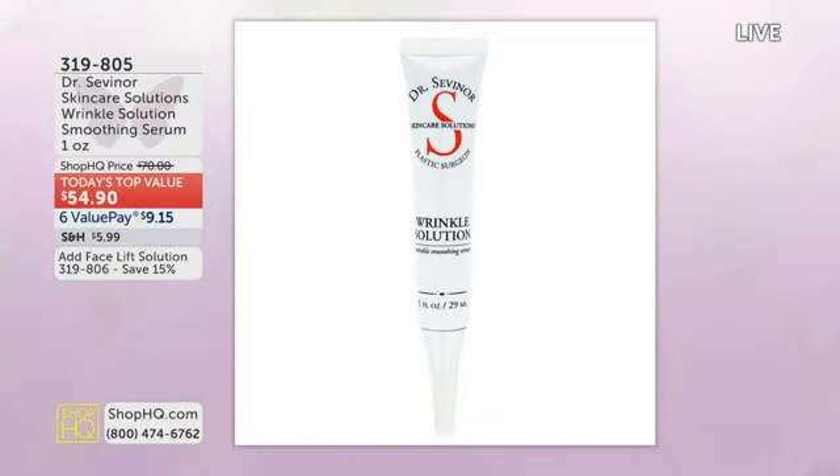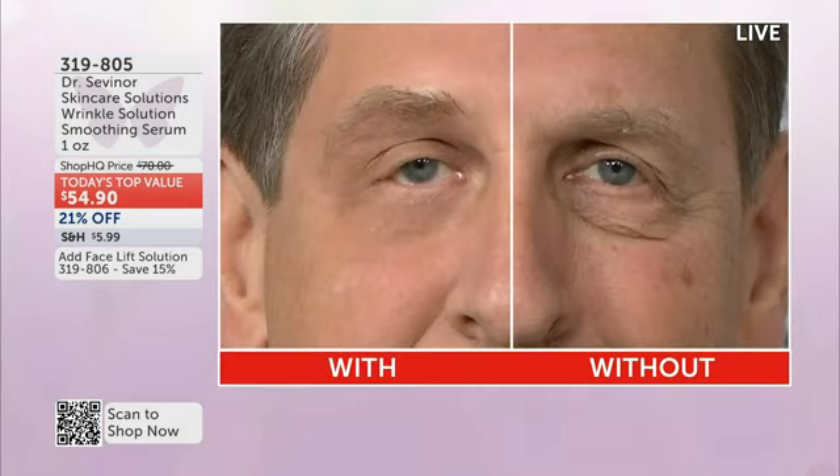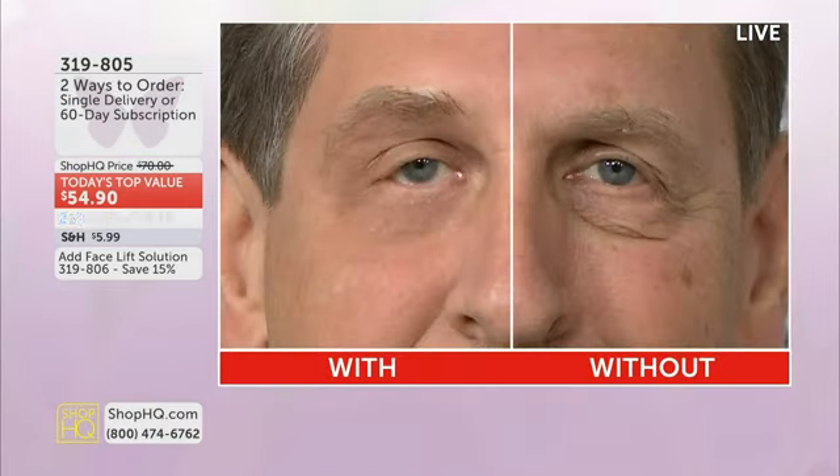This is truly instant gratification, giving you that instant aging-skin temporary lift — forehead, eyes, chin, neck, you name it. We're going to put this to work everywhere. For the men watching, check out Bob: that is a three-minute before and after, without Wrinkle Solution on the right and with Wrinkle Solution on the left. You can't even tell there's anything on his face at all. Worldwide, over 600,000 sold; here at Shop HQ, over 85,000 sold with virtually all five-star reviews.